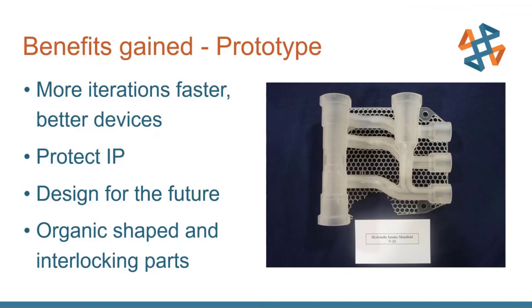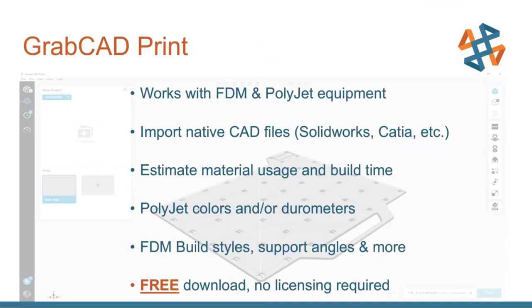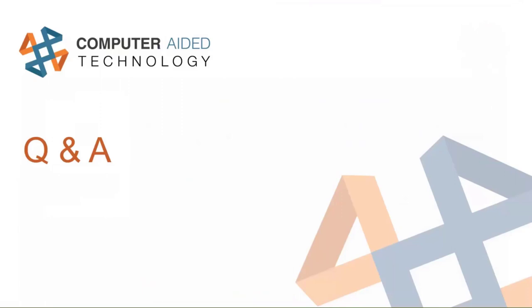GrabCAD Print is the software that these printers use — it works with both FDM and PolyJet. You can import native CAD files; it handles the slicing and tells you the estimated material usage and build time. Most importantly, it's free. If you're interested in any of these printers and their capabilities, you can download GrabCAD Print now with just a free account and import CAD files you might be interested in printing.